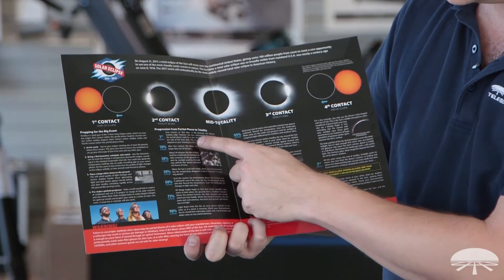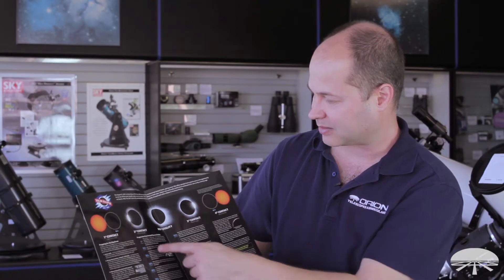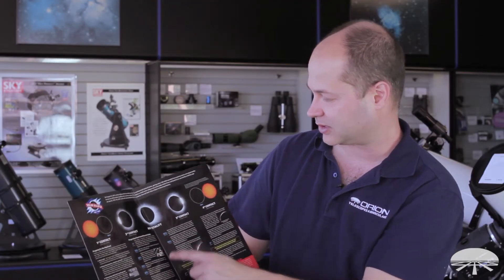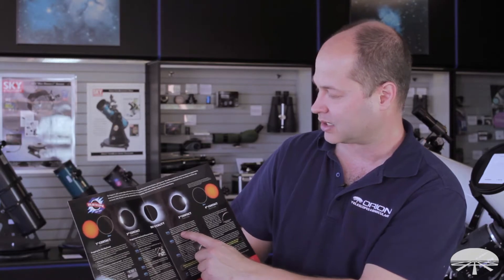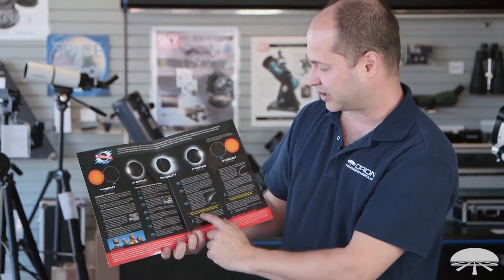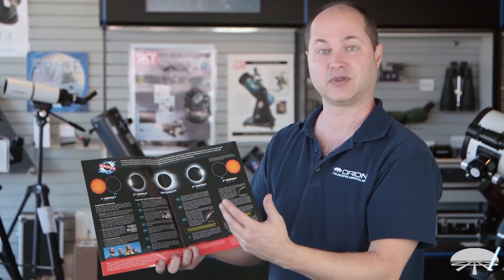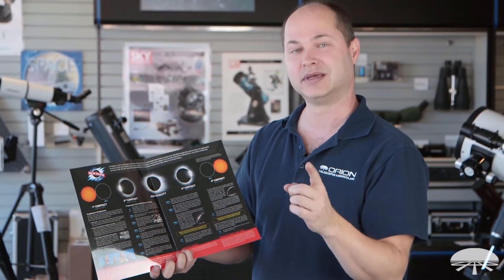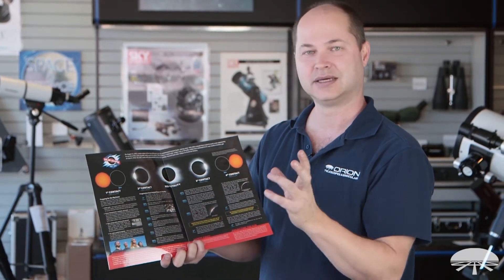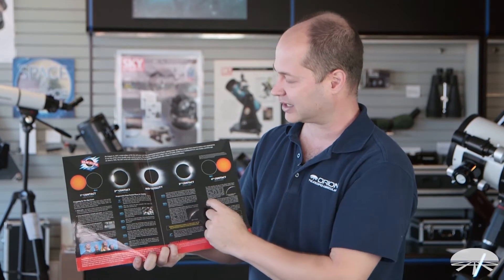It tells you what to expect at each percentage of coverage, from first contact all the way through. Here's 95%, it's almost about to go fully mid eclipse, all the way to the point where you're supposed to remove your solar filters and can visually look at the sun without filtration. That's the one time you get to look at the sun without any solar eclipse filter in front, is when the moon is completely covering it.